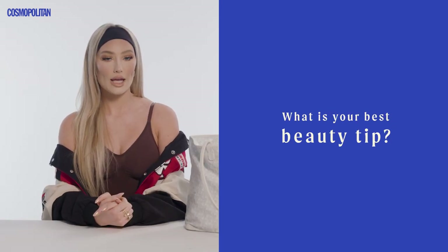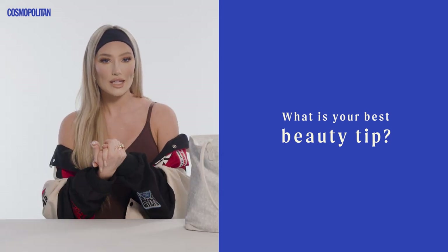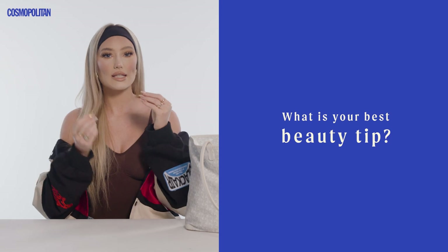My best beauty secret and tip — even though I'm a full glam queen — is that moisturization and glowiness is key. Even if you're a beginner, if it's hot out or the lighting's not right, you can never go wrong with a glowy look, so I always have something glowy packed in my bag. Thank you guys so much for watching — I hope these tips helped you. Let me know in the comments which tips you end up using. Love you guys!